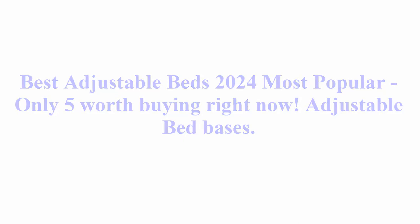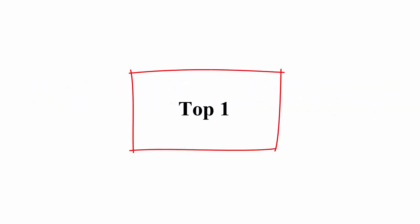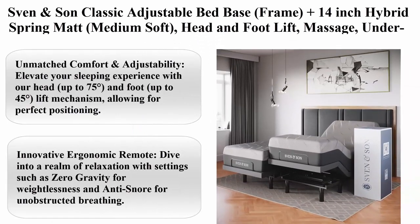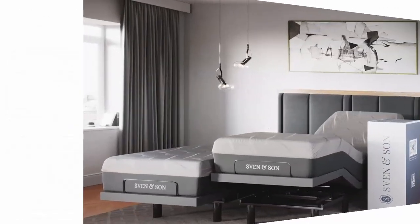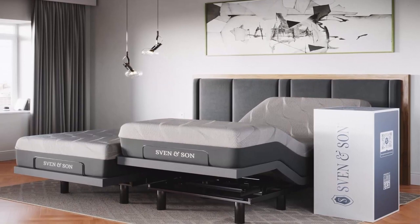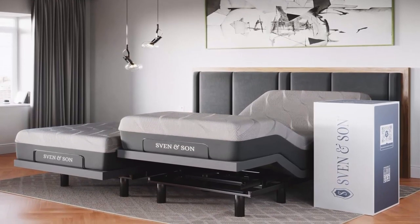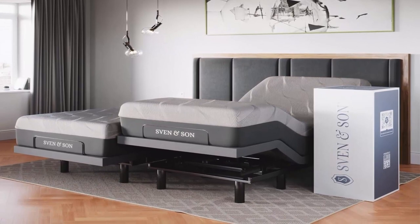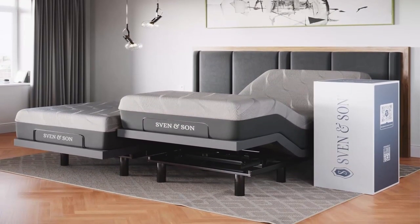Adjustable Bed Bases, Top 1: Sven & Son Classic Adjustable Bed Base Frame, Plus 14-inch Hybrid Spring Mattress, Medium Soft, Head & Foot Lift, Massage, Under Bed Lights, USB, Memory, Zero Gravity, Wireless Remote, Split King.